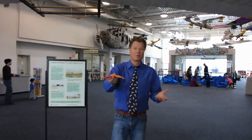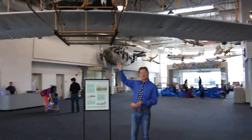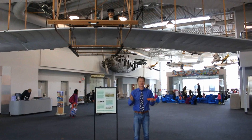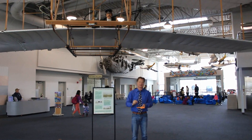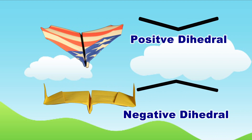Passenger planes and general aviation planes all have positive dihedral angle to make them more stable. Stunt planes and fighter planes have negative dihedral angle to make them more maneuverable. In fact, the very first powered, controllable, sustained flight aircraft was made with negative dihedral angle, so that the pilots had to control the flight 100% of the time.